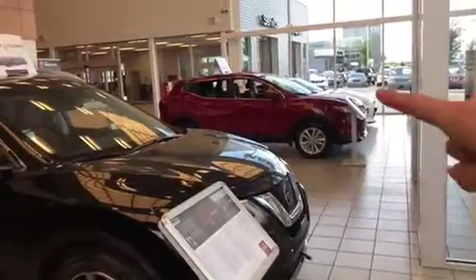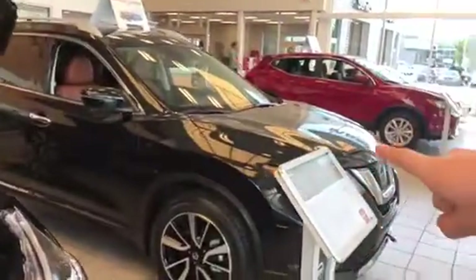So each one of these — there's actually six inches in length lost on the Kicks there. The Rogue you add six inches, and then the Murano you add another six inches in length, and then you also add another three inches in width, and that's because you've got a little bit bigger center console here.